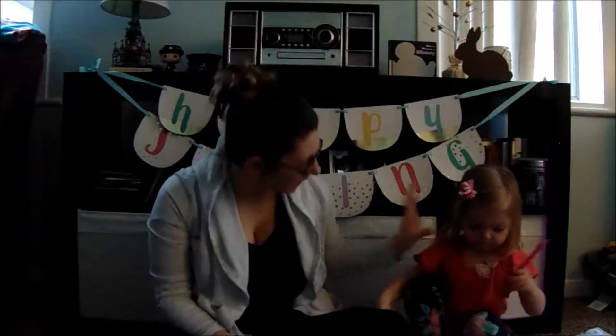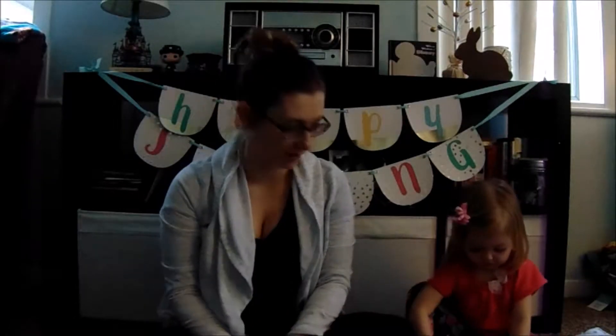Hey guys, welcome back to Disney Life Happy Wife. Today we're going to show you some planning favorites. Lucia loves to plan too, so we're doing that as well. I'm going to show you my planners first.